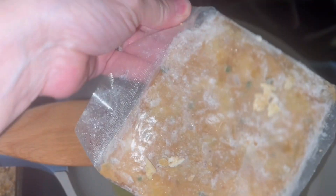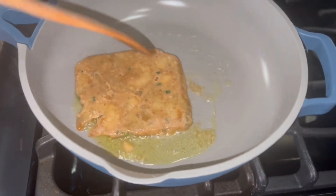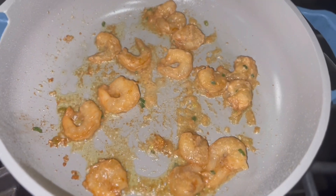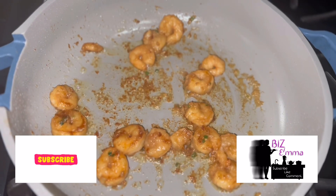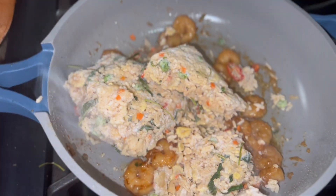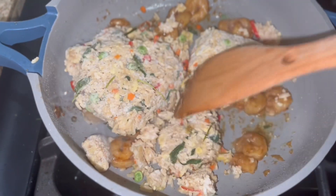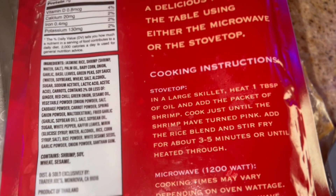The oil has heated, so now we're going to add our shrimp and cook it until it turns pink. Now we're going to add our rice and we're going to let it stir-fry for about five minutes.